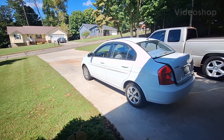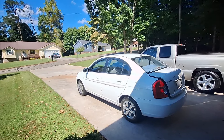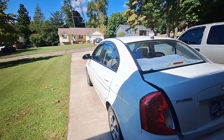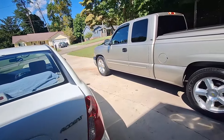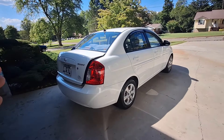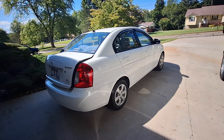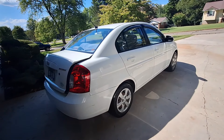Hey, good afternoon guys, this is Jimmy from Primate is Best. I'm out here with this 2009 Hyundai Accent. This car, just to refresh your memory or if you're new to the channel, this did belong to my mother-in-law and she passed away last year in October of 2023. So to make a long story short, we wound up with the car.